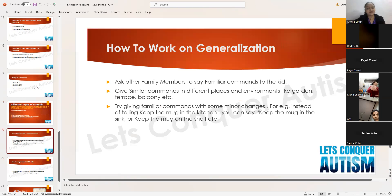Generalization is the ultimate, final goal. Ask other family members to give familiar commands to the child — commands the child has already practiced and mastered. Initially the mother and parents work with the child, then gradually include grandparents and siblings giving similar commands. If the child is unable to do it with other family members, ask the family members to give prompts, or give the prompts yourself.